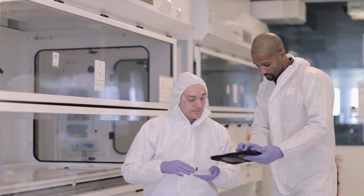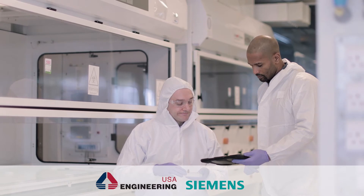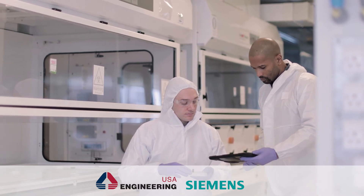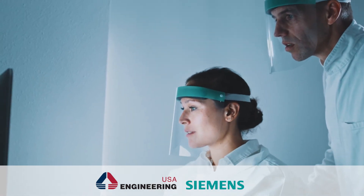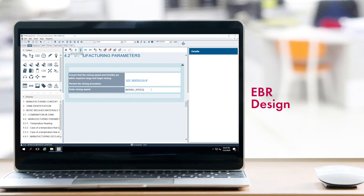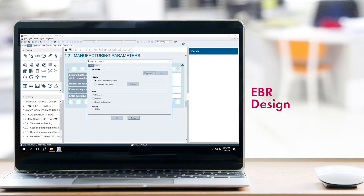As a leading system integrator and expert for digital manufacturing, Engineering USA leverages Siemens OpsCenter Execution Pharma to deliver cost-effective EBR solutions to pharma and cosmetics manufacturers of all shapes and sizes. With OpsCenter Execution Pharma, users can design batch records via an intuitive workflow interface. Simple drag-and-drop components enable not just your programmers and IT experts, but all your process experts to easily build and maintain them.